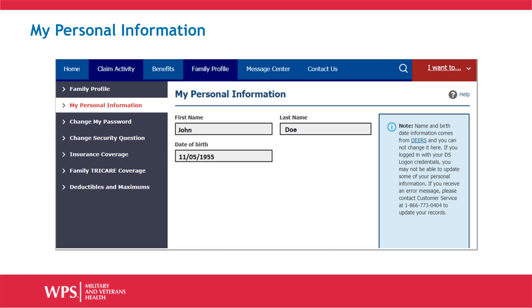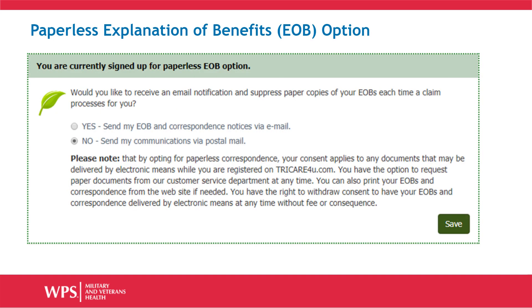You will be taken to your My Personal Information page. Scroll down this page to the Paperless Options section. In this area, you will be able to select the way in which you would like to receive your explanations of benefits and correspondence from TRICARE4Life. Be sure to read the Please Note section completely before making your selection.